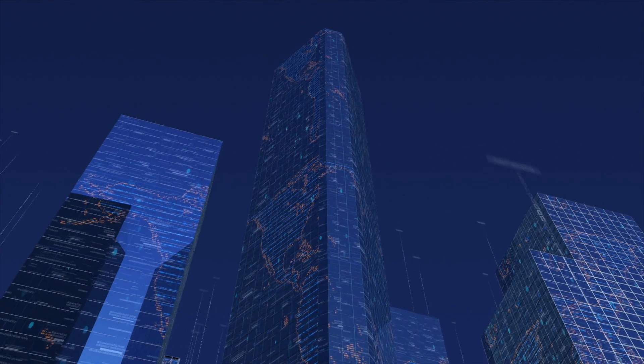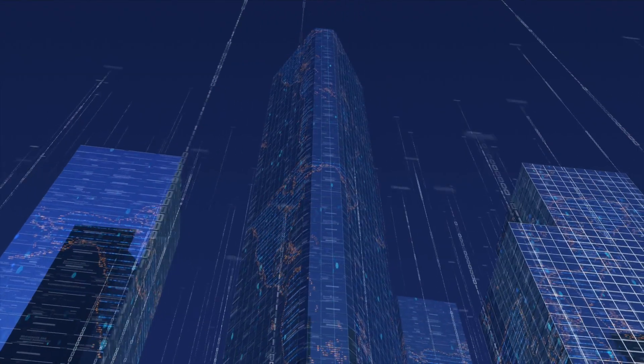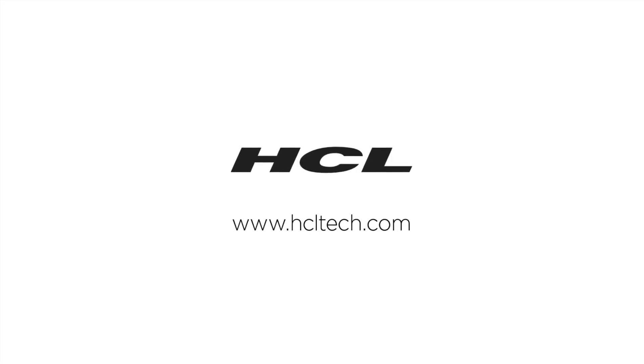It's time for you to shape your data-led digital future. It's time for you to partner with HCL.